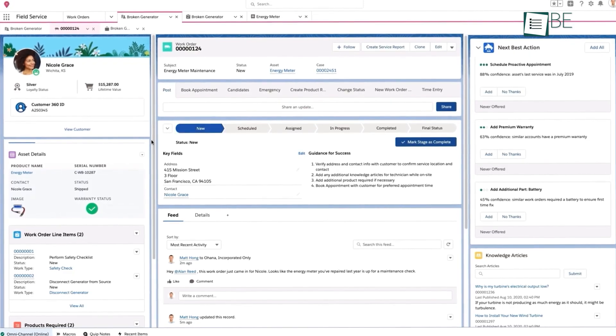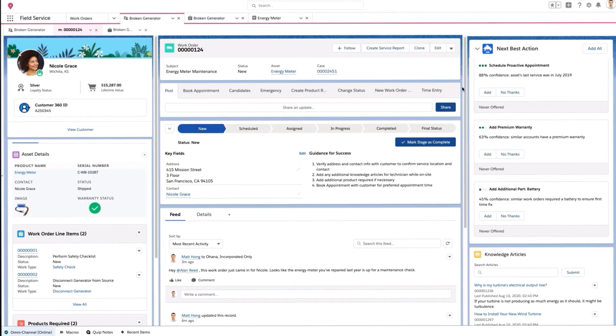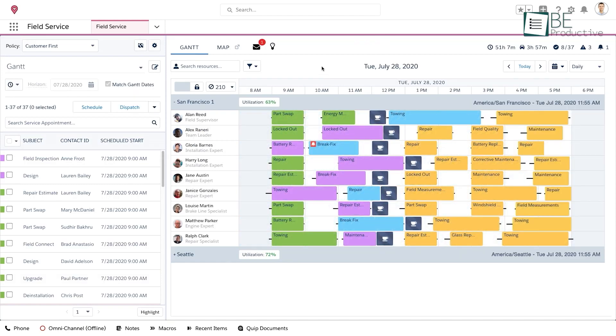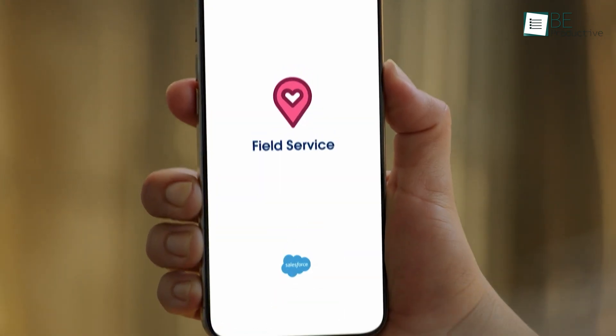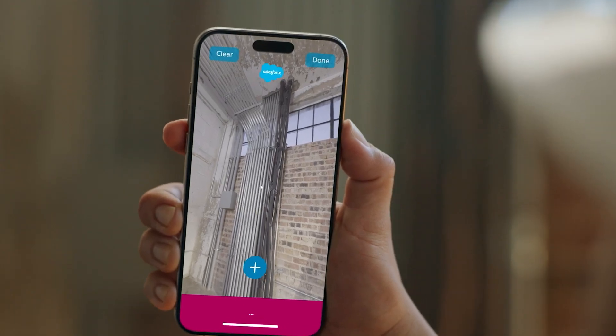Customization options meant it fit perfectly with our business needs. The dispatch console made scheduling easy, organizing candidates by availability and skill for each appointment. On-site, real-time asset tracking shifted our approach from reactive to proactive, which prevented downtime and maintained smooth operations. Additionally, the visual remote assistant reduced the need for on-site visits by offering real-time video support and enhanced customer satisfaction.